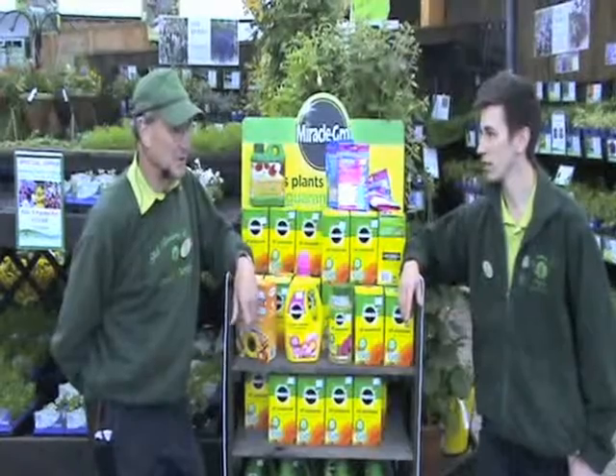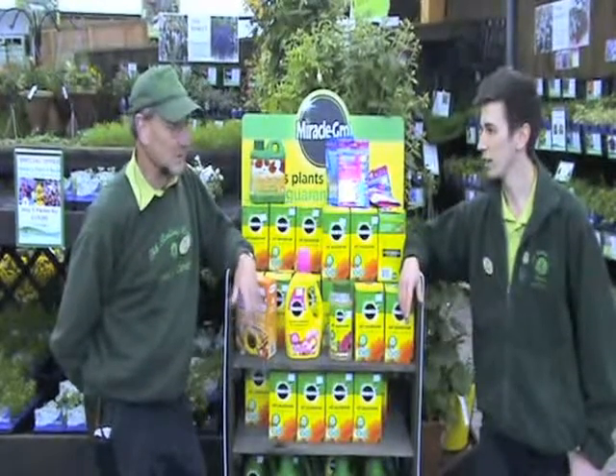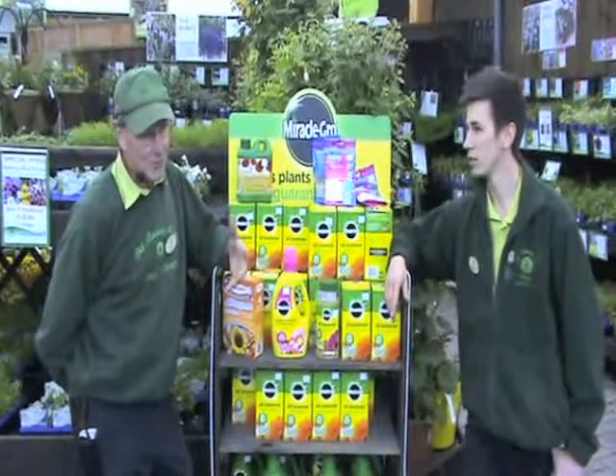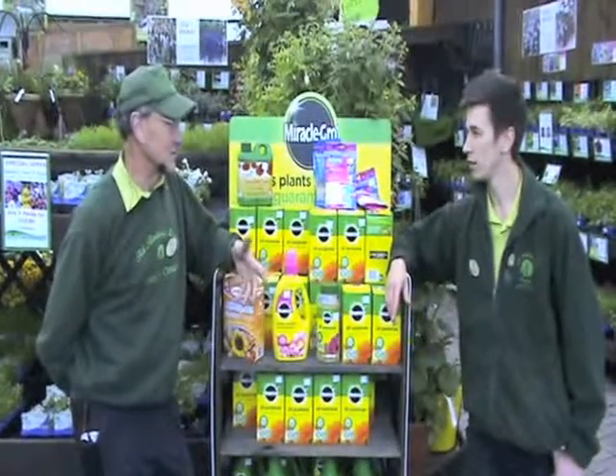So, what else should we be doing in the ornamental garden? Tying in climbers, because they won't stop just because you've tied them in the first time. Sweet peas, roses, clematis.